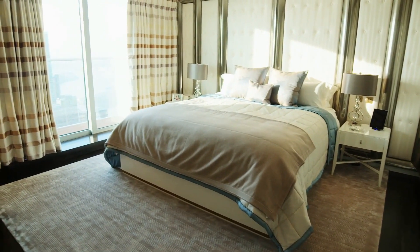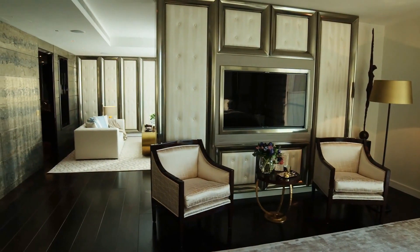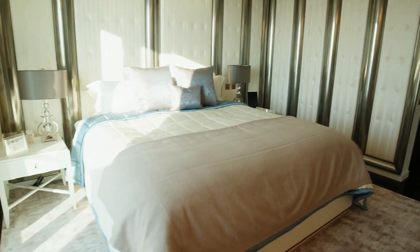Luxuriously furnished with bespoke furniture, the ample master bedroom has been designed with numerous eye-catching features, such as the long chargreen-embossed bronze panelling and upholstered frames which surround the emperor-sized bed.